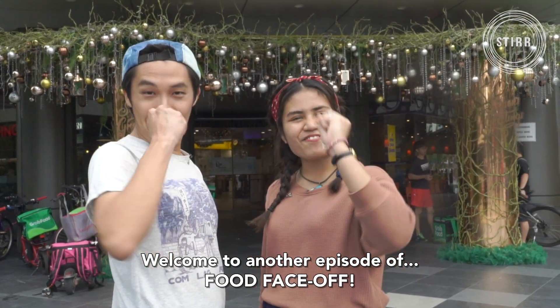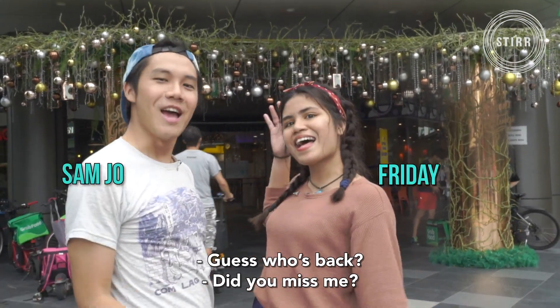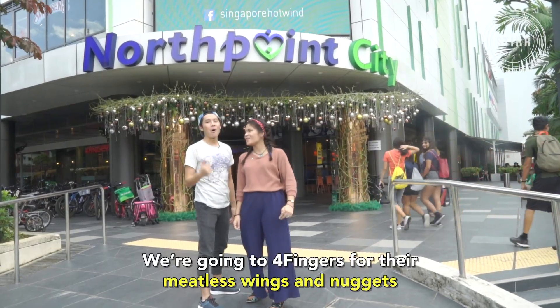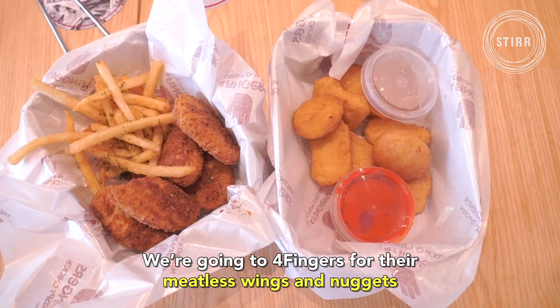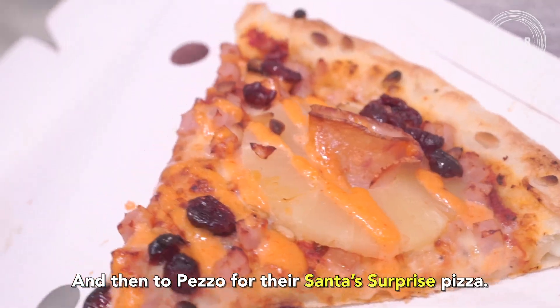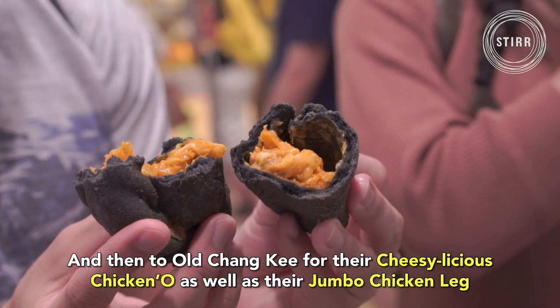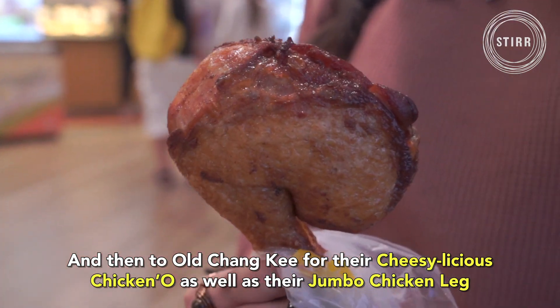Welcome to another episode of Food Face Off! Guess who's back? Did you miss me? I didn't! What's on the menu today is Sam Jo! We're going to Four Fingers for their meatless wings and nuggets. And then Pezzo Pizza for their Santa's Surprise pizza. And then Old Chunky for their cheesy-licious chicken roll, as well as their jumbo chicken leg.